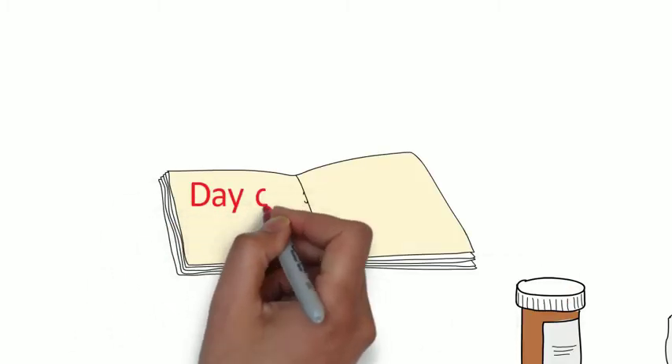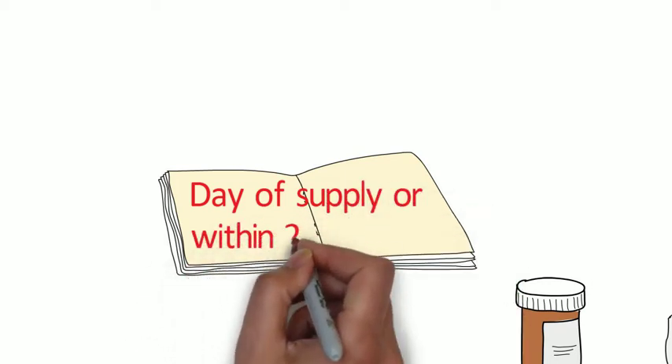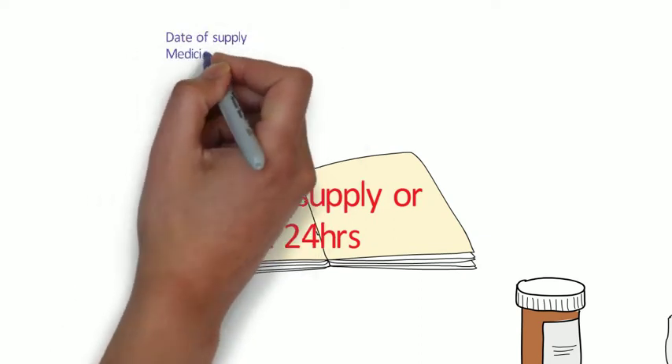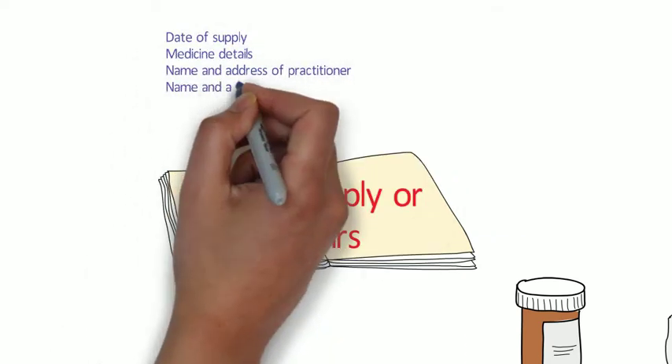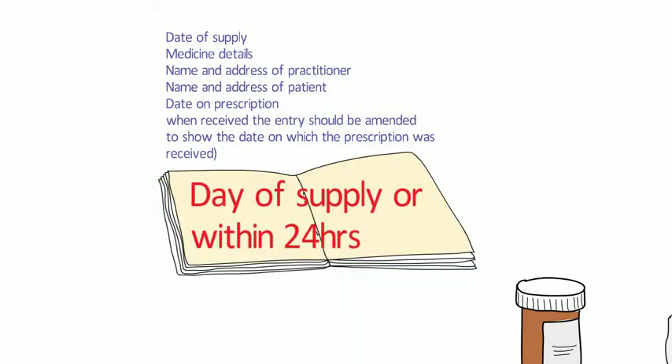The entry needs to include the date of supply, the details of the medicine, the name and address of the practitioner, the name and address of the patient, and the date on the prescription. When received, the entry should be amended to show the date on which the prescription was received. So there are three dates that should be recorded. Note that the nature of the emergency doesn't have to be recorded in the register, but in most cases for good practice the reason is actually recorded.